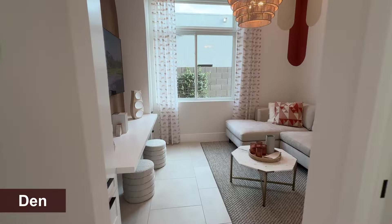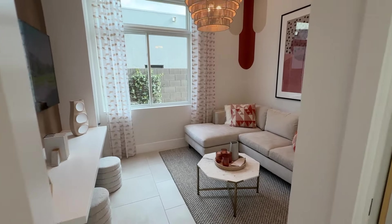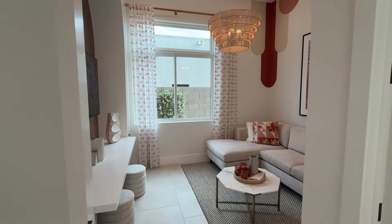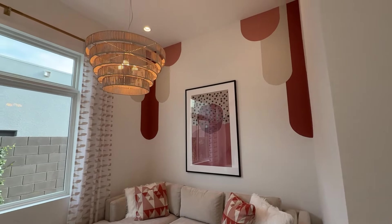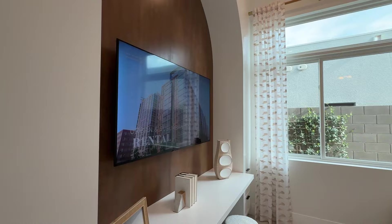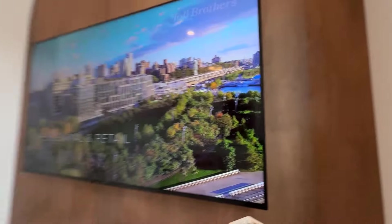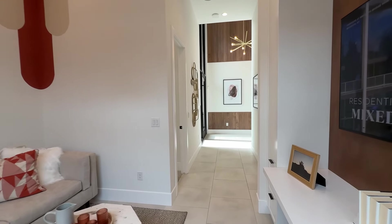As you walk down here you get this beautiful little den area — could be an office. If you want to close this off, you could put in a double door or keep it open like it is right now. We have 12-foot ceilings on this side of the house and all these extra features like wooden walls, which are all extra upgrades. This bedroom is about 10 by 12, a decent sized room.